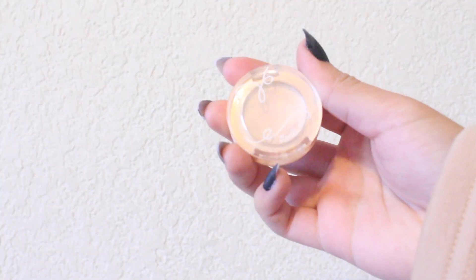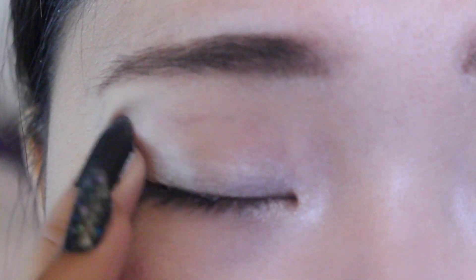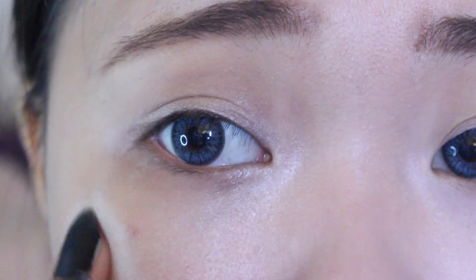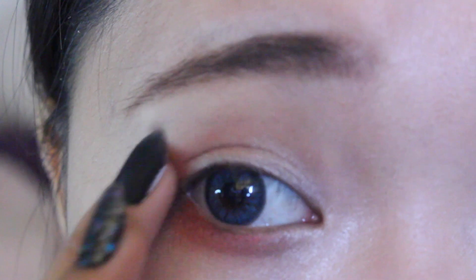Moving on to eyes, I'm using this pearl cream shadow as a base and applying it to my lids. I also blend it into my high cheekbone area, right under my eyes. Next, I'm taking this red eyeshadow and putting it under my eyes and then blending it into the crease.